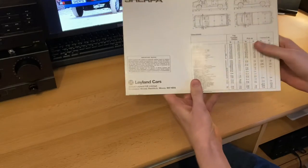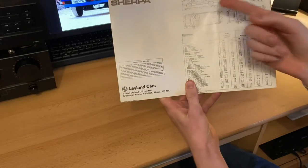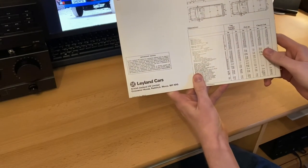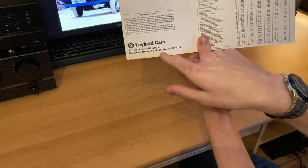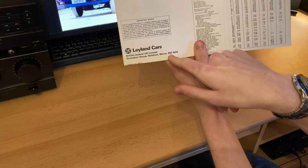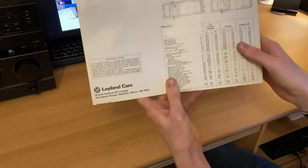And on the back, dimensions of the actual Sherpa, whether you get the pickup version or the actual van version. It's got the British Leyland UK Limited address here, in Worcester I think that is, B974DQ. I really like that, that's nice.